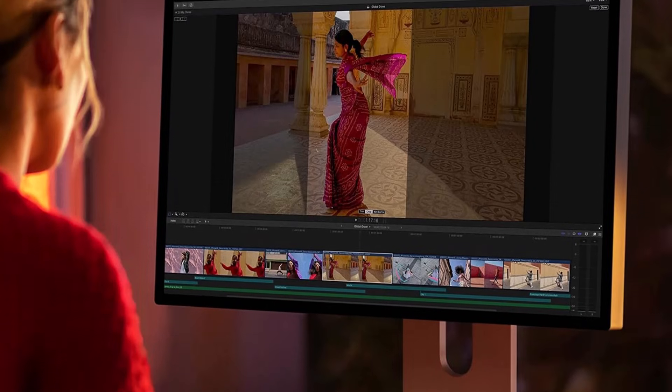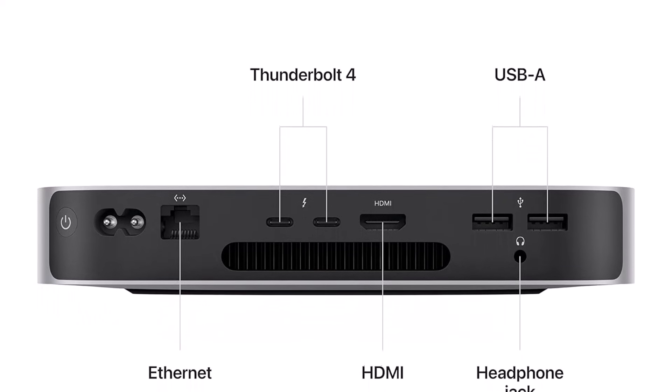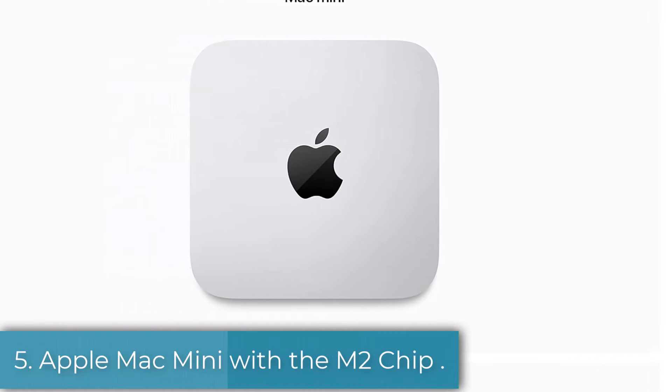If you enjoy this video, hit the like button, leave your thoughts in the comments, and subscribe for more tech reviews and recommendations. Let's dive in. Number 5: Apple Mac Mini with the M2 Chip.